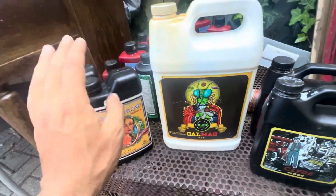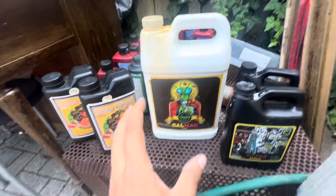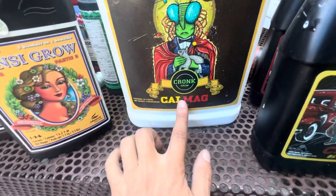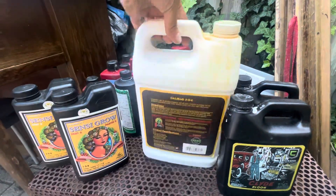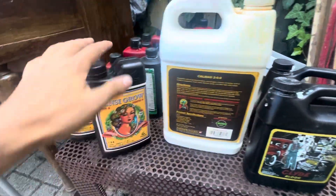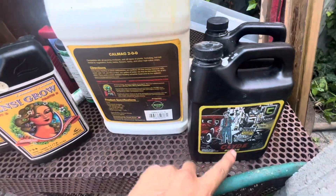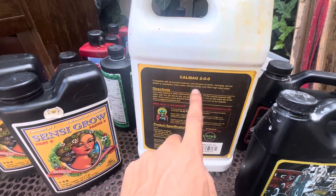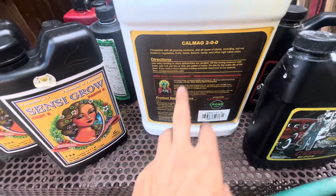So we have phase one, phase two, and then we have nutrients you give during the whole growth cycle — and that's usually cal-mag. You don't give bloom nutrients during the veg phase, and you don't give veg nutrients during the bloom phase. But cal-mag you give during the entire cycle of the plant's growth.